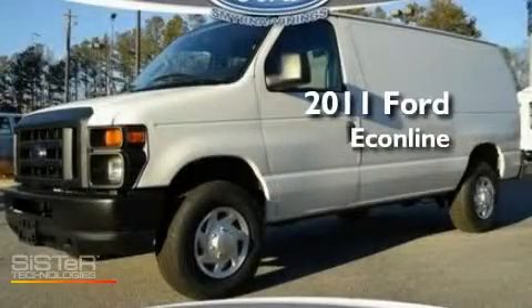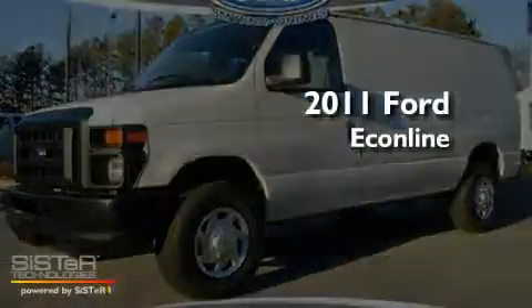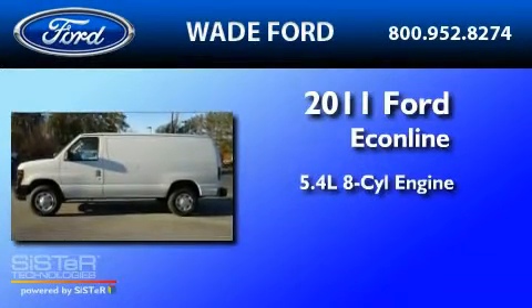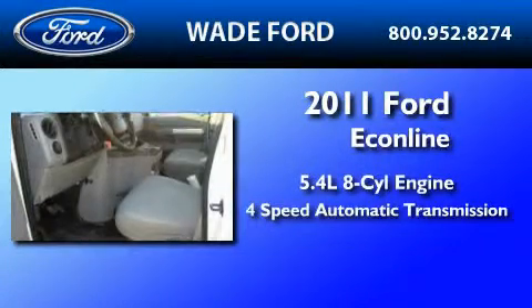This is a brand new 2011 Ford EconoLine. It has a 5.4 liter 8-cylinder engine and a 4-speed automatic transmission.